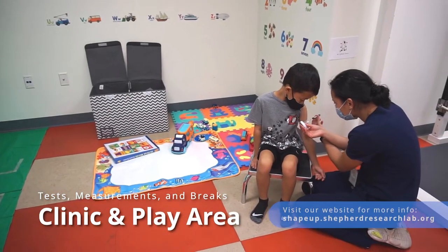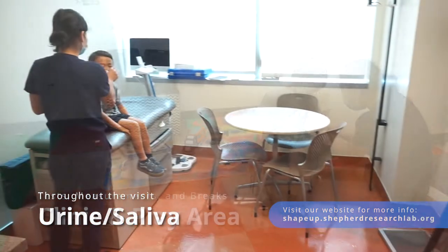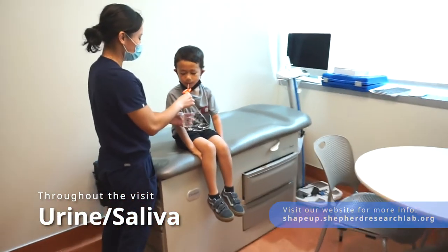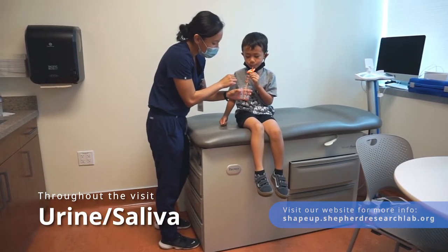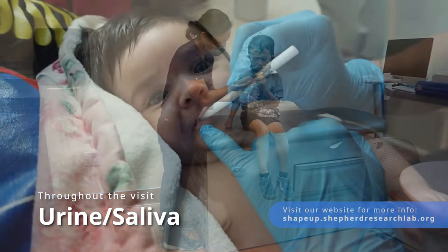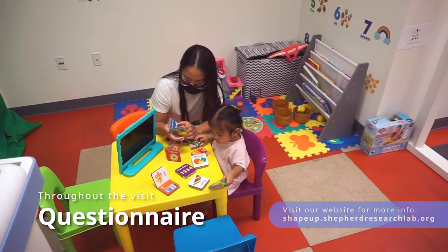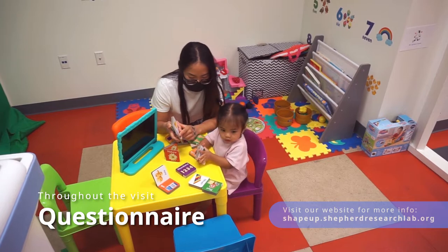These areas are where we'll take manual measurements of parts of the body. We will also test urine and saliva for body composition. We track deuterium-enriched water, which looks, tastes, and is as safe as tap water, that we can measure as it passes through the body by collecting urine and saliva samples throughout the visit. Also throughout the visit, you'll work through a questionnaire about your child's diet and development.